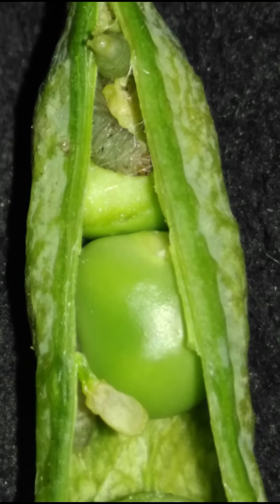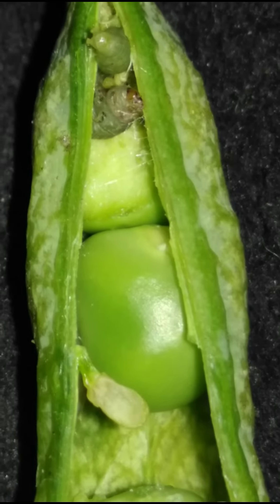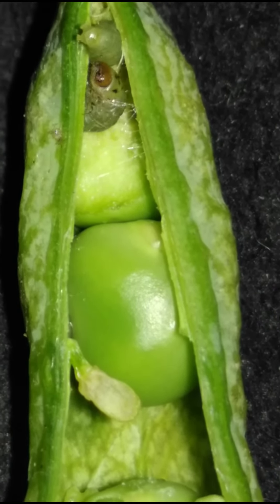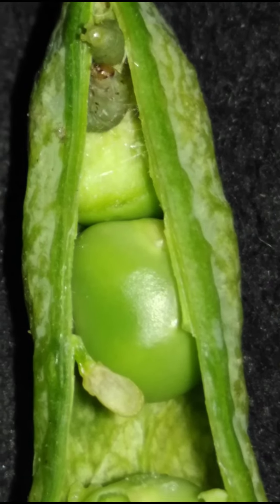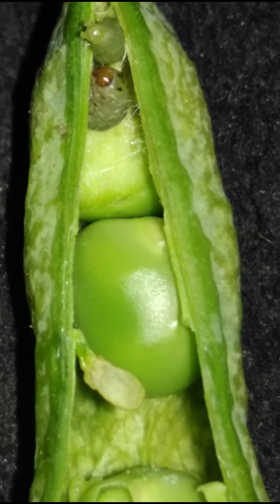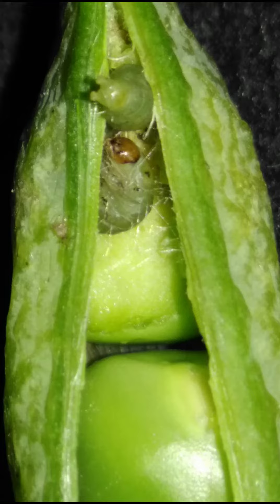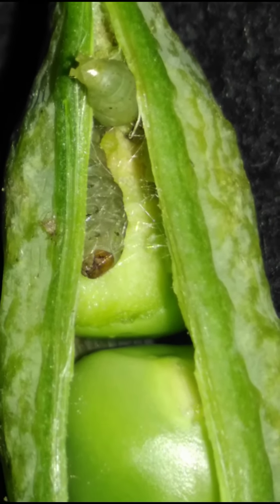Most caterpillars have cylindrical bodies consisting of multiple segments, with three pairs of true legs on the thorax and several pairs of short, fleshy prolegs on the abdomen. The head has six small eyes on each side that function in light detection but not in image formation. They have short segmented antennae and strong jaws. Many caterpillars within the order Lepidoptera are called worms, such as the measuring worm, silkworm, and armyworm.